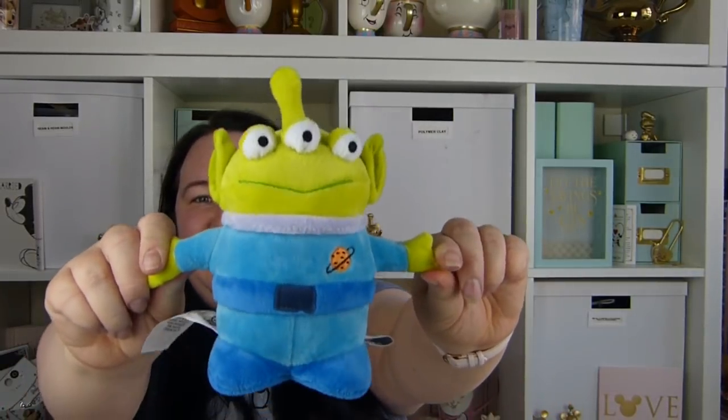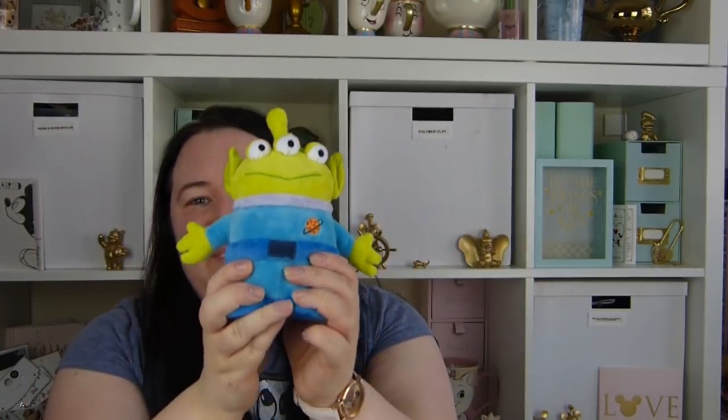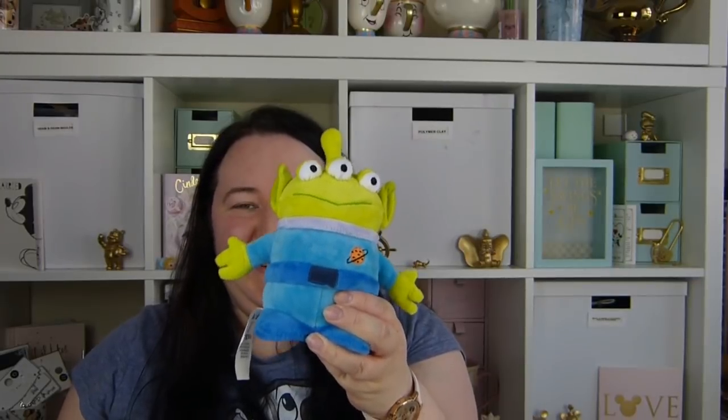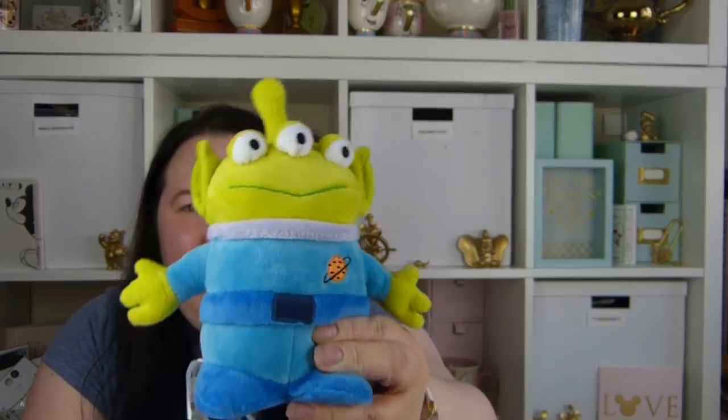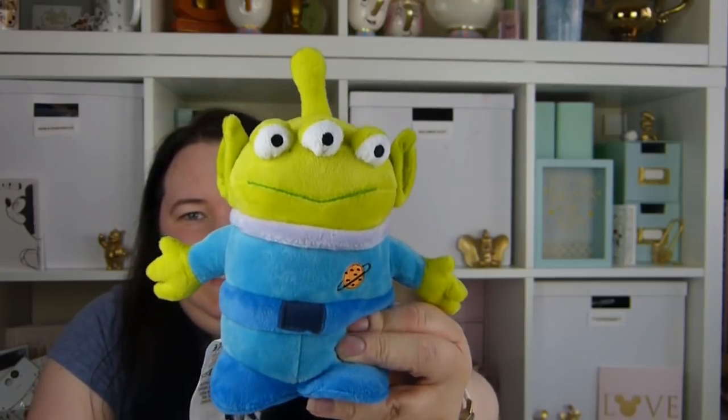The next few things are from the Disney Store. First up is this little Toy Story alien — it'll go great with all the other Toy Story bits and look great in her photographs. This was $7.95 from the Disney Store.